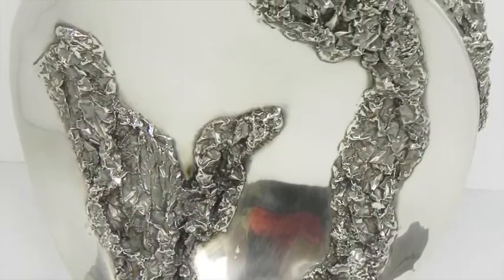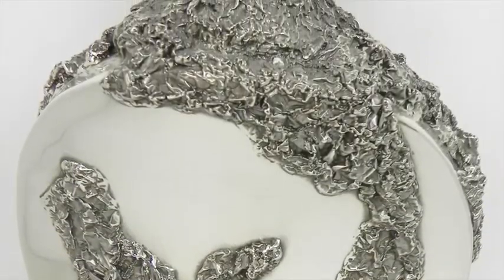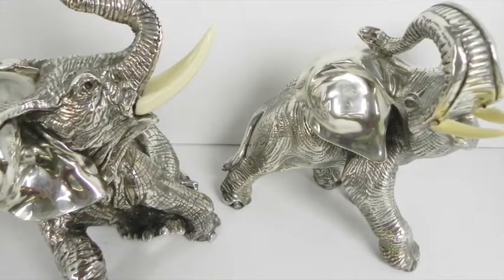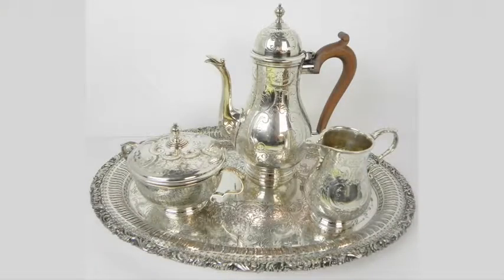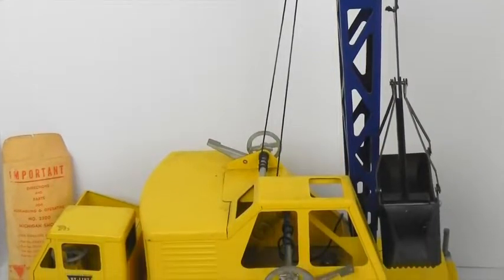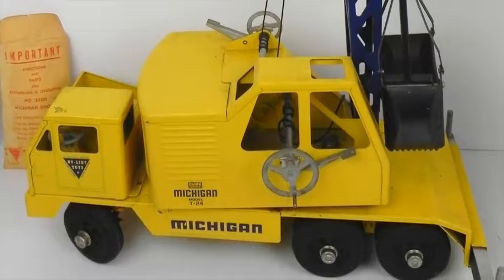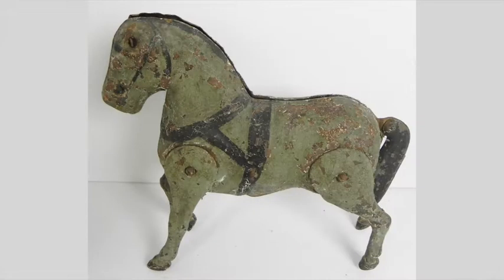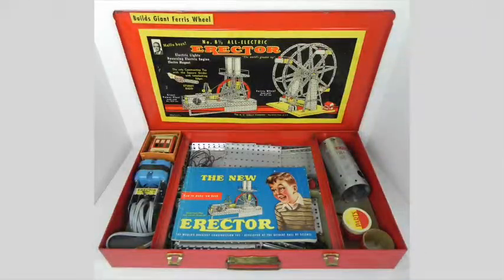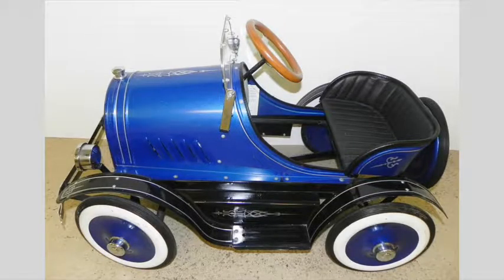Silver highlights include a D'Argenta silver vase signed Simon, a pair of signed D'Argenta silver elephants, and a silver plate tea set. Toys include a New York Lind Model T24 Tin Michigan Shovel with the original box and paint, along with dolls, tin toys, cast iron banks, model cars, erector sets, and a beautiful blue pedal car.